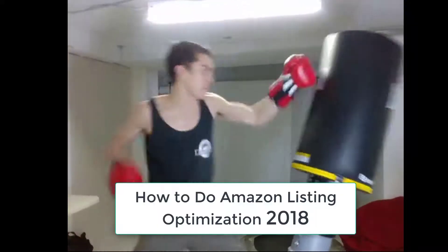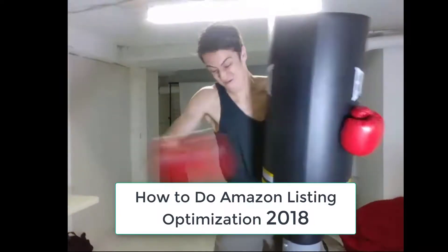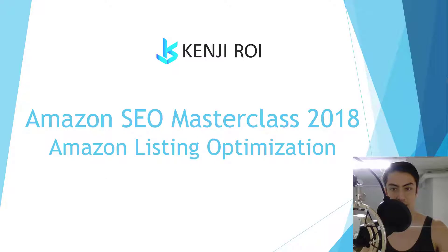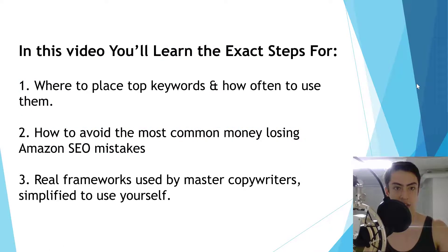By the end of this video you should have a full understanding of exactly how to create an Amazon listing that will rank on the top of page one. You're going to learn the exact steps for where to place top keywords and how often to use them, and how to avoid the most common money-losing Amazon SEO mistakes.